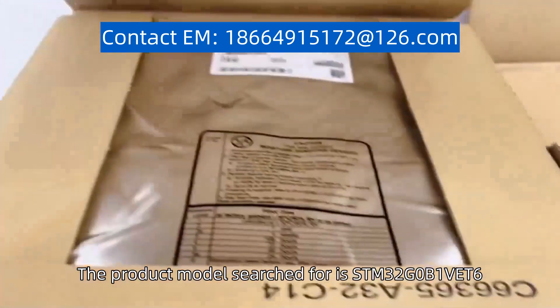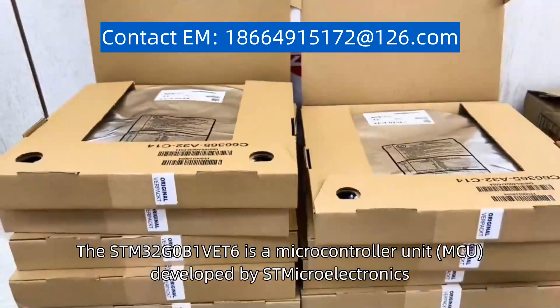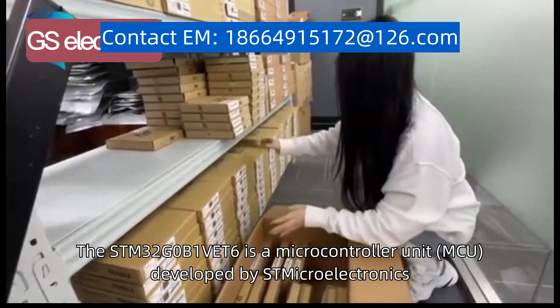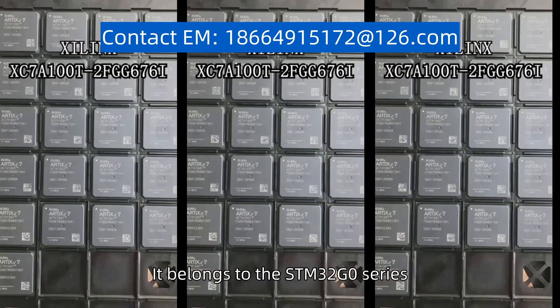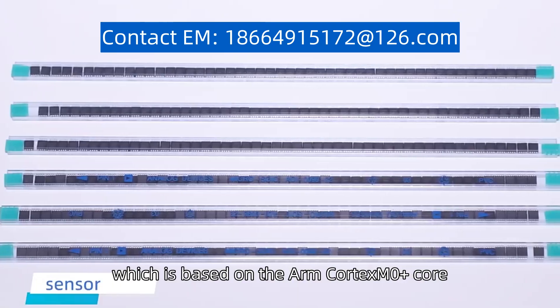The product model searched for is STM32G0B1 VET6. The STM32G0B1 VET6 is a microcontroller unit (MCU) developed by ST Micro Electronics. It belongs to the STM32G0 series, which is based on the ARM Cortex M0 Plus core.